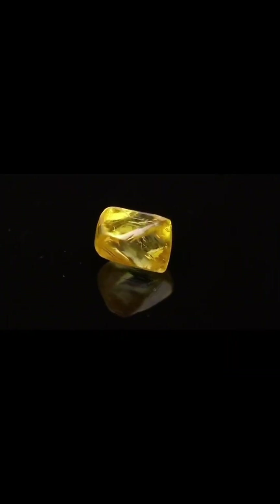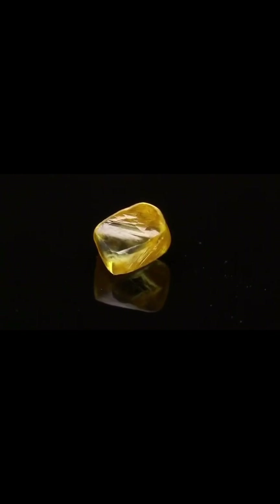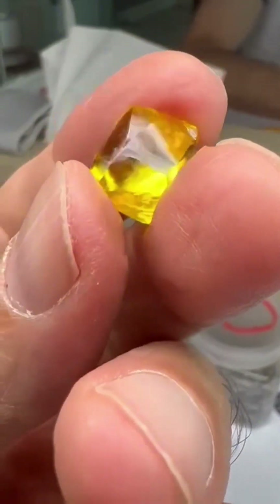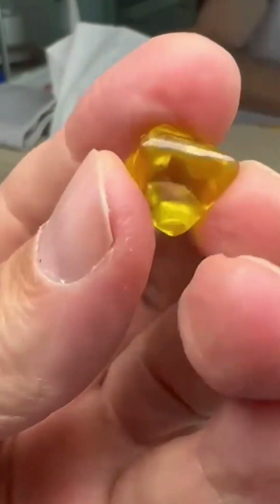In the world of colored diamonds, few are as iconic, or as instantly recognizable, as the Tiffany Yellow Diamond. Discovered in 1877 in the Kimberley Mines of South Africa, this extraordinary stone was unearthed during the early days of diamond rushes, when the world was just beginning to realize the riches buried beneath the African continent.